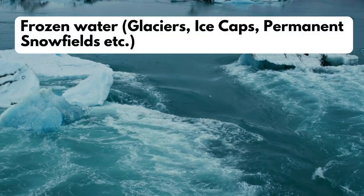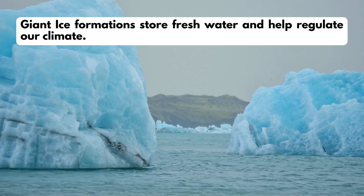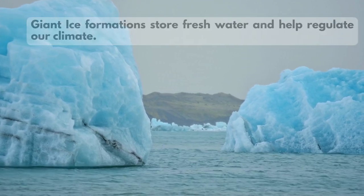Frozen water — glaciers, ice caps, permanent snowfields, etc. Giant ice formations store fresh water and help regulate our climate.